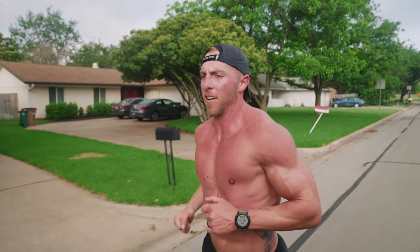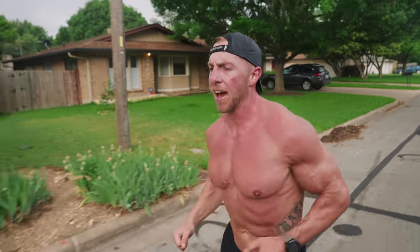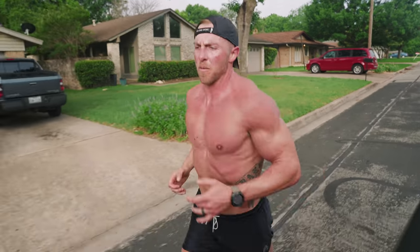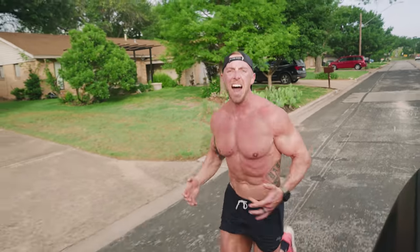Right now we are halfway through the workout — three iterations in, three left. Feeling fairly fatigued from the heat and humidity, but legs still feel fresh. It's just hot.